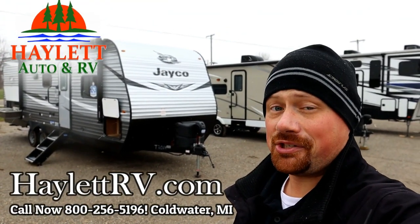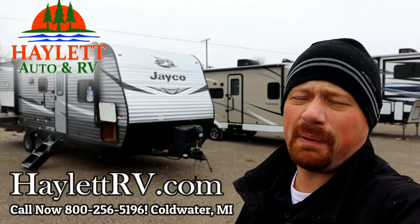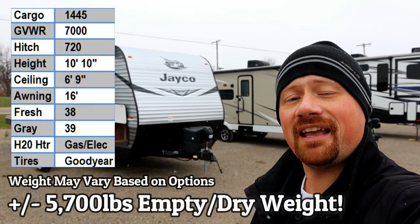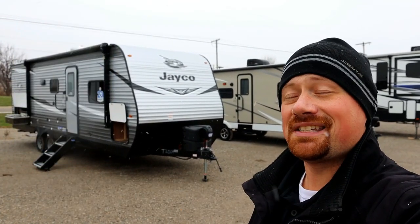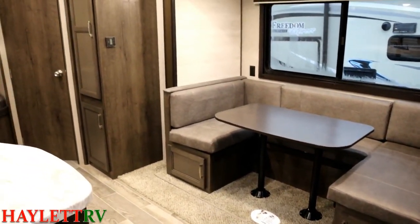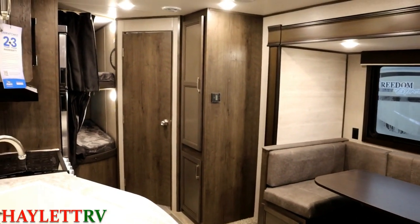Coming in just shy of the 5,700 pound mark, depending on the options equipped on her, the 242 BHS J-Flight here at Haylet RV of Coldwater, Michigan, lands solidly, comfortably in the realm of half-ton towability. Frankly, even larger class SUVs should be able to handle this one safely.